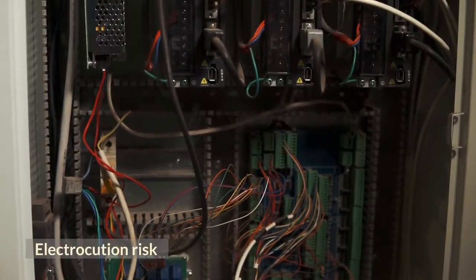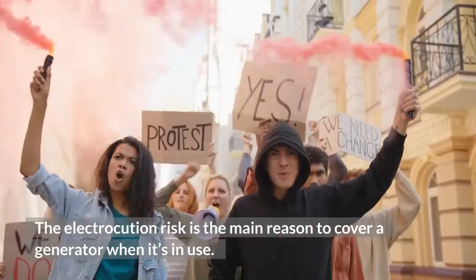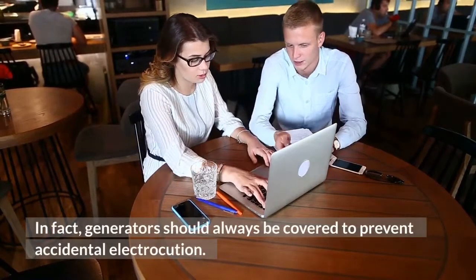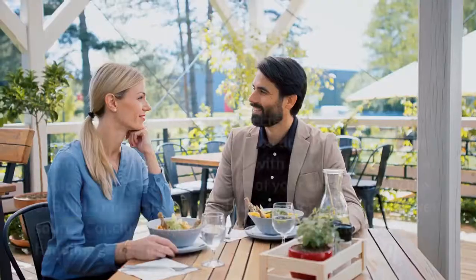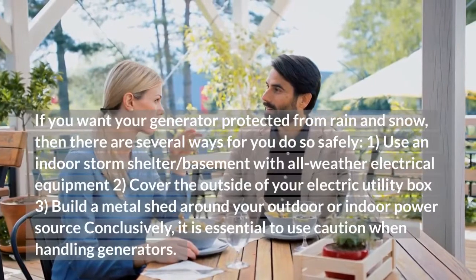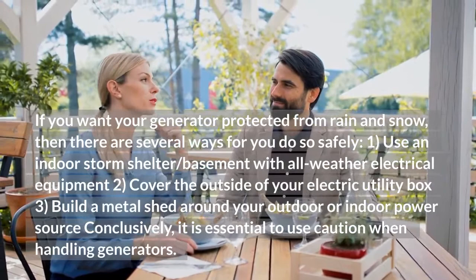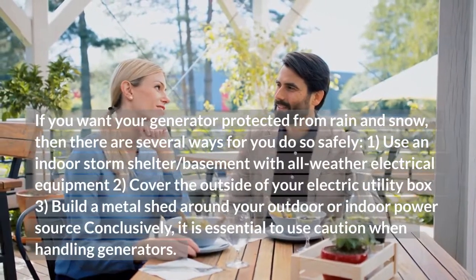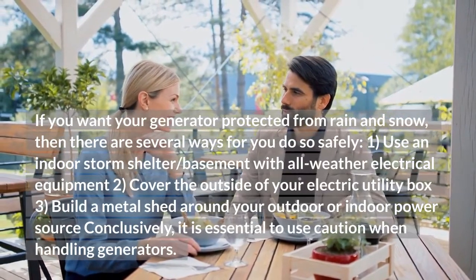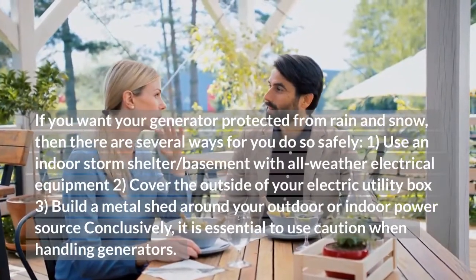Electrocution risk: The electrocution risk is the main reason to cover a generator when it's in use. Generators should always be covered to prevent accidental electrocution. If you want your generator protected from rain and snow, then there are several ways to do so safely: 1. Use an indoor storm shelter or basement with all-weather electrical equipment. 2. Cover the outside of your electric utility box. 3. Build a metal shed around your outdoor or indoor power source.